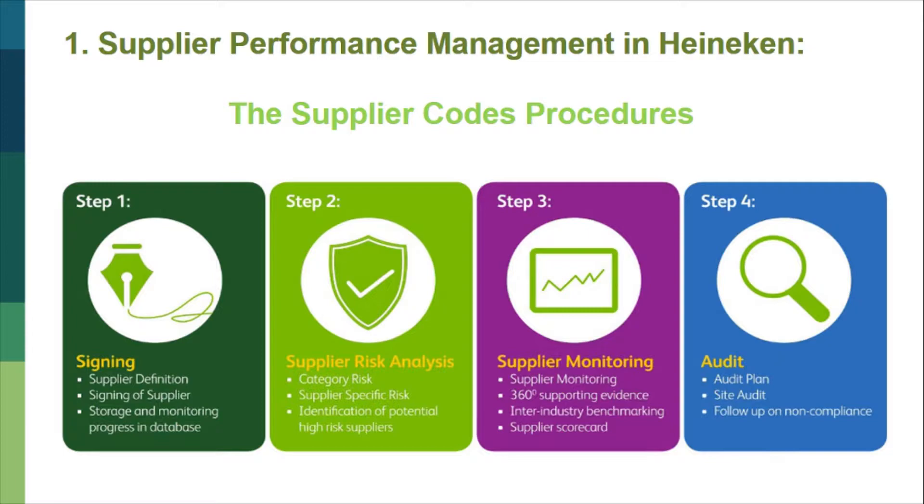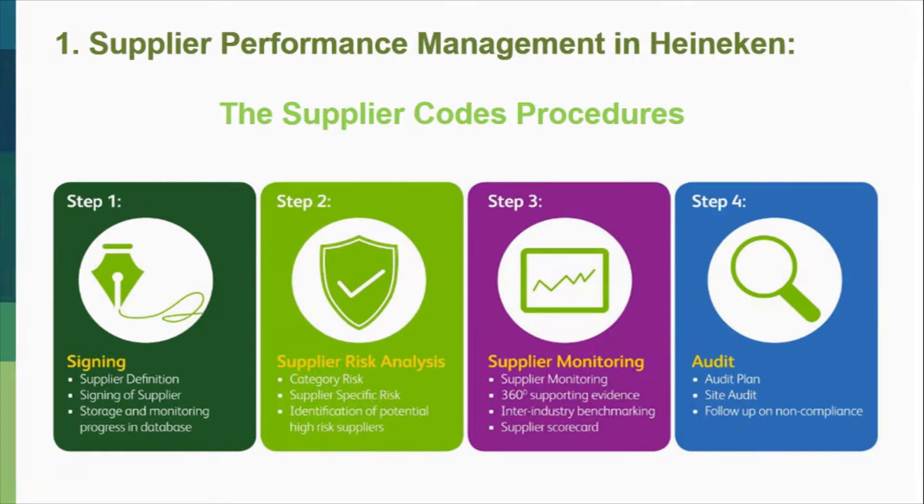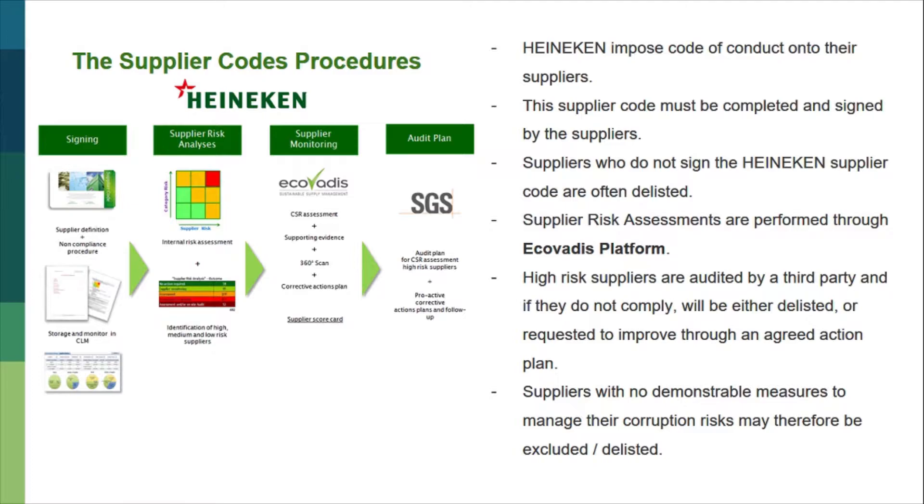The four steps are: Step 1, Signing; Step 2, Supplier Risk Analysis; Step 3, Supplier Monitoring; and Step 4, Audit. By imposing the code of conduct onto suppliers, this supplier code must be completed and signed by the suppliers. Those suppliers who do not sign the Heineken supplier code are often delisted. Supplier Risk Assessments are performed through the Ecovadis platform. High risk suppliers are audited by a third party, and if they do not comply, will be either delisted or requested to improve through an agreed action plan.